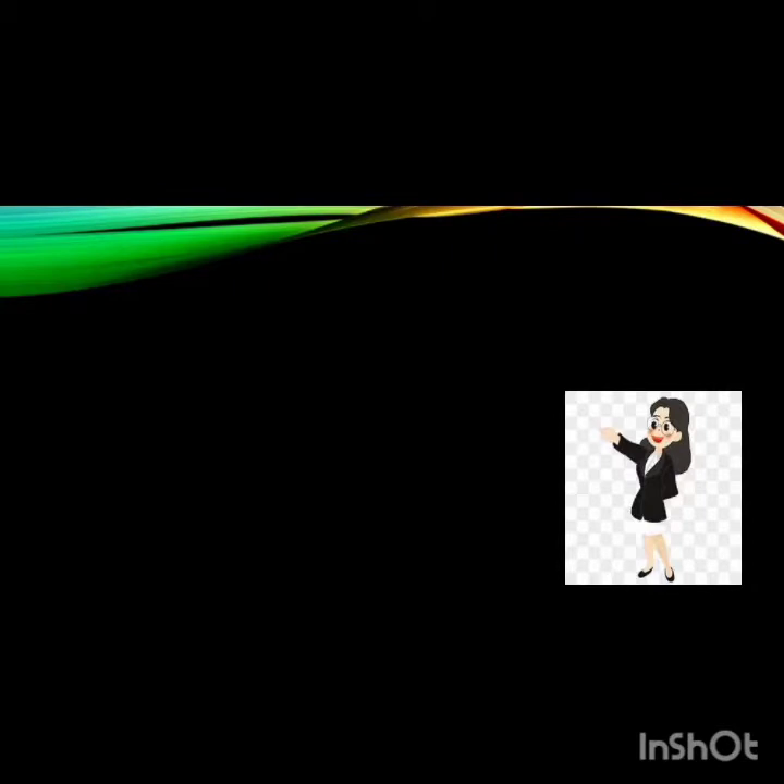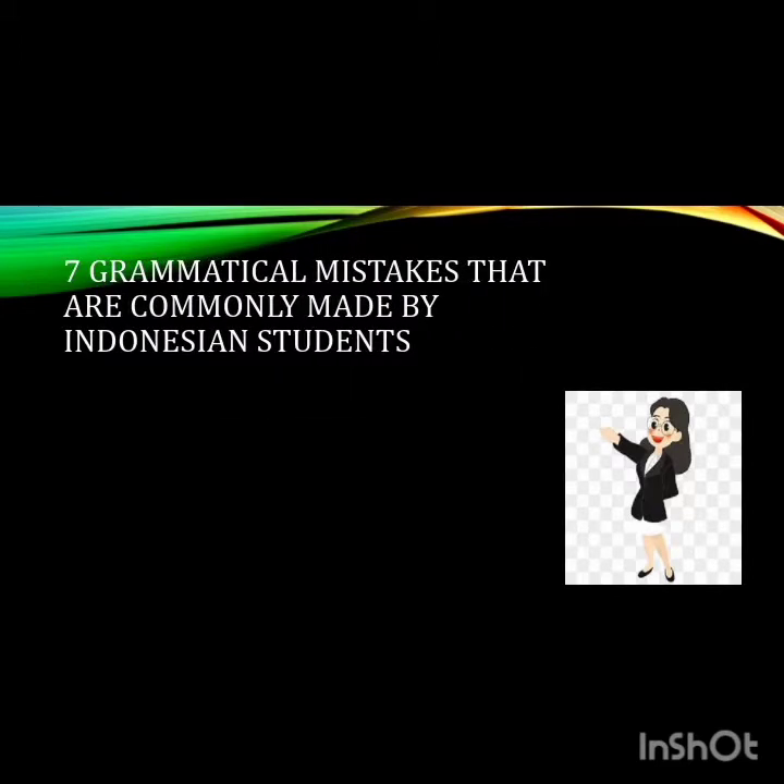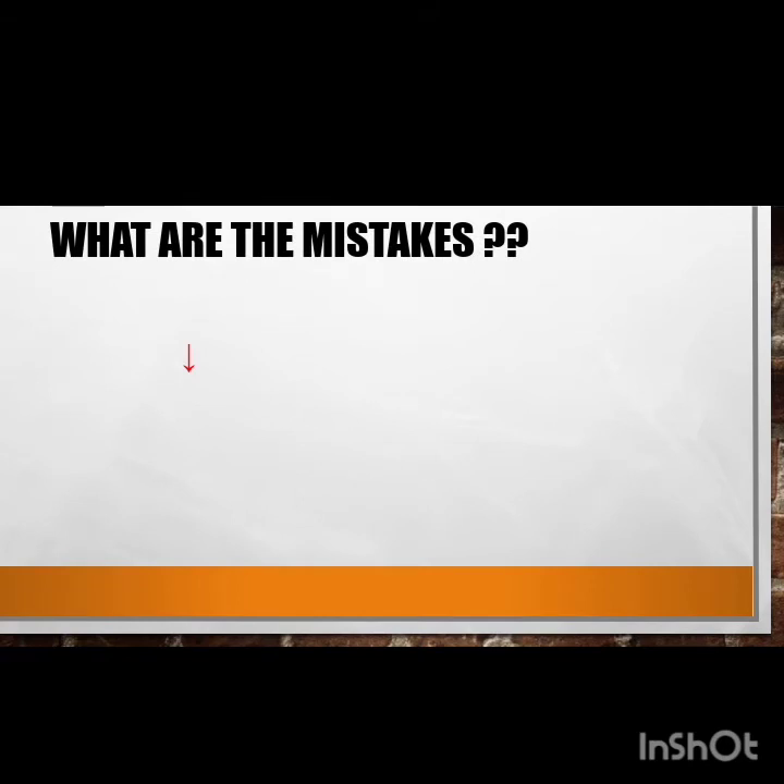Hello, welcome to my English channel. This time I'd like to discuss seven grammatical mistakes that most Indonesian students from primary up to senior high school level usually make when they learn English at school. There are a lot more grammatical mistakes, but the seven discussed here represent the most common mistakes in both written and spoken English. Let's check it out.